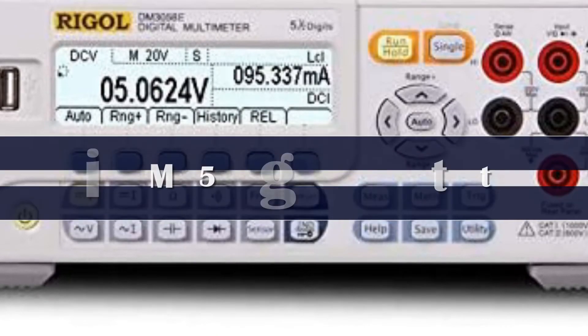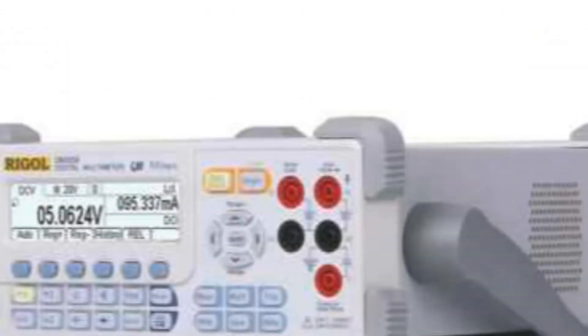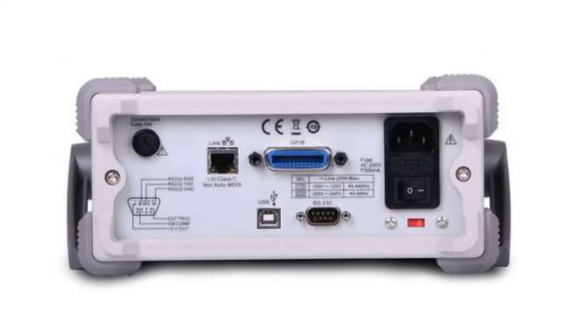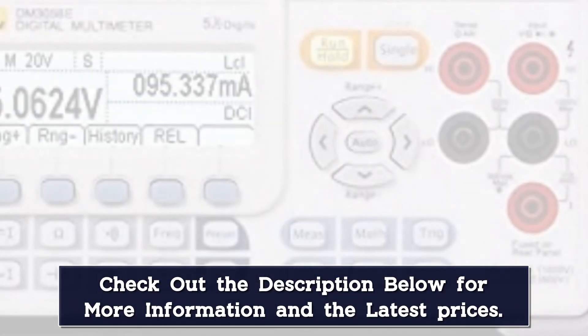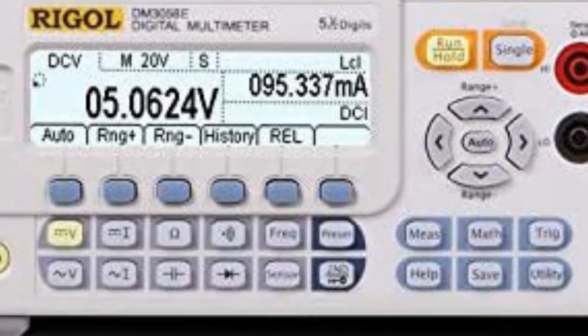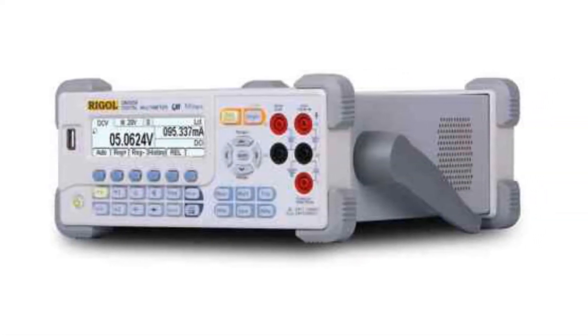Number 2. Quickly save or recall 10 groups of preset configurations, with up to 123 readings per second of measurement speed. This 5.5-digit benchtop digital multimeter comes with USB and RS-232 interfaces standard, offering real 5-digit reading resolution and True RMS AC voltage and current measuring.